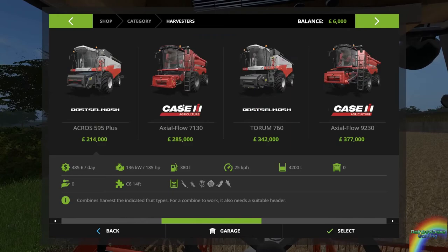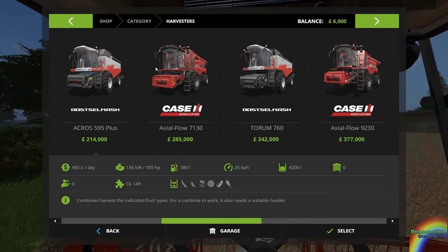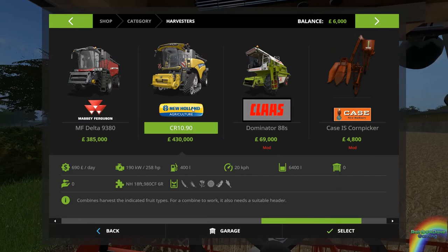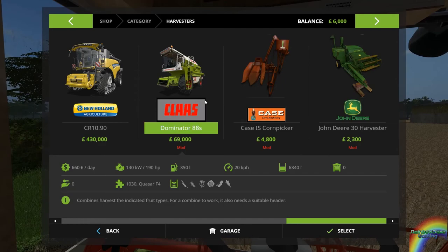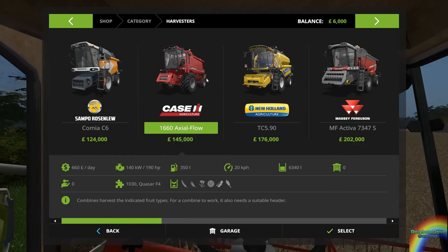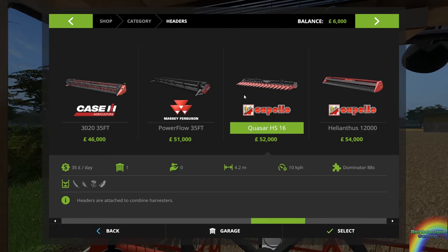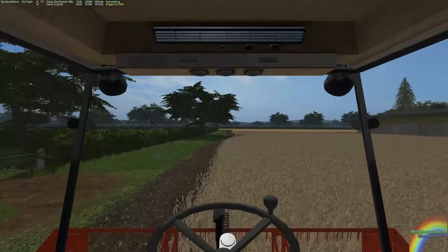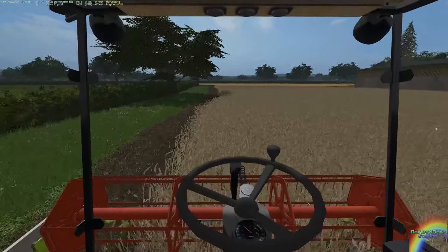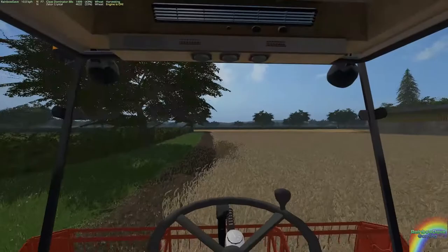Taking our time — how much would a new combine harvester be, just out of curiosity? There should be a Dominator 208. This one is 6,400, we've got this one which is 4,600. The next step up — we could go for this one at 445,000 pounds, plus 18,000 for the header. The header we have right now is basically the same size, so the next step up would be the New Holland. Which would mean we would need quite the loan.